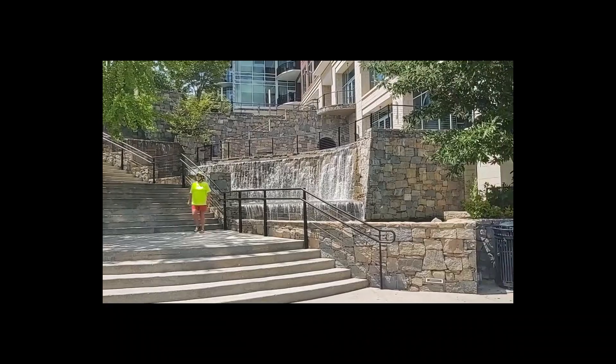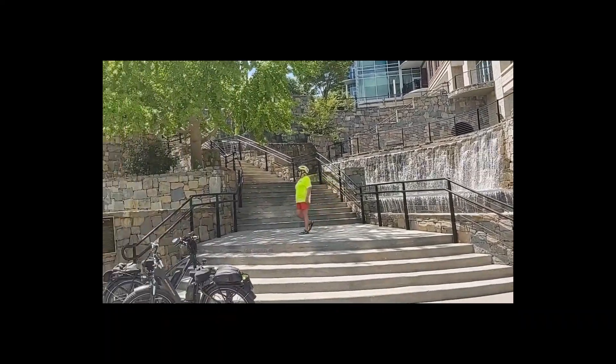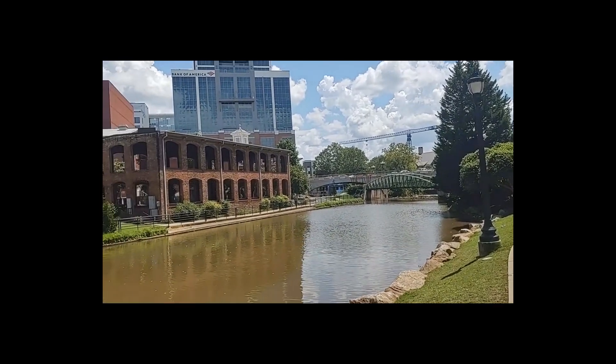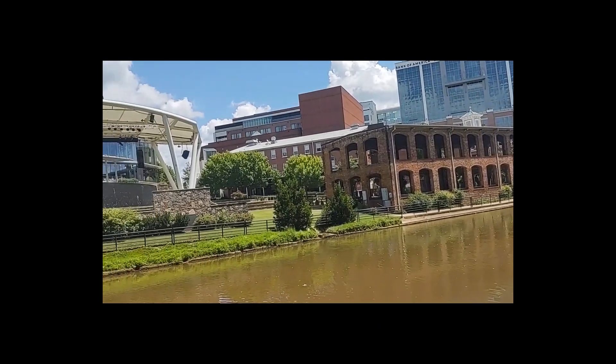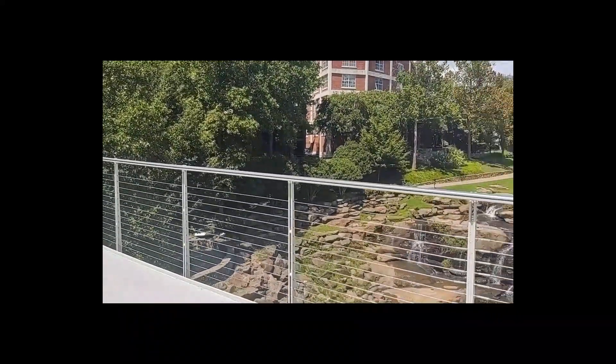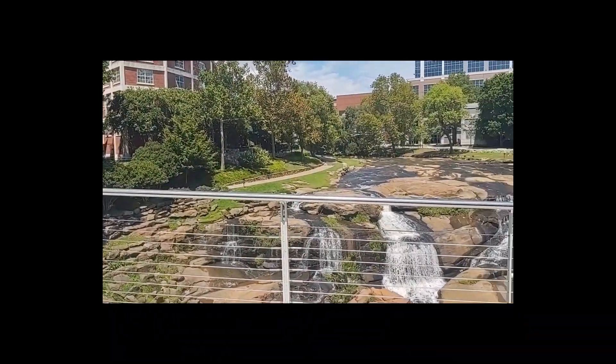We're back in downtown Greenville, South Carolina, right here on the river. Greenville does have a very nice downtown area. So we're now on the suspension bridge — it's over the Reedy River in downtown Greenville.